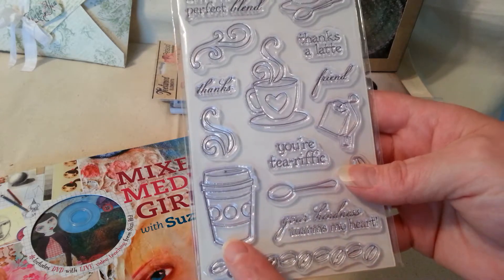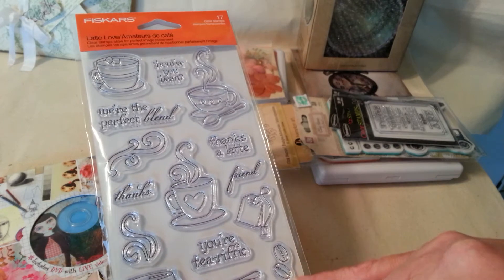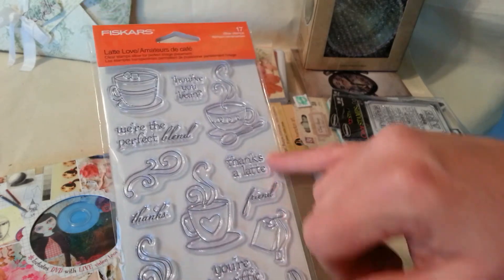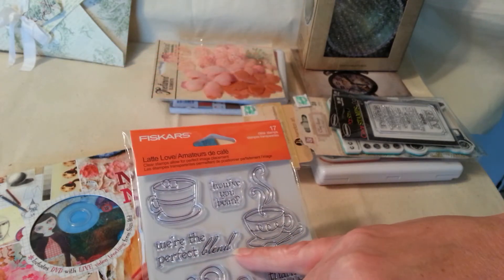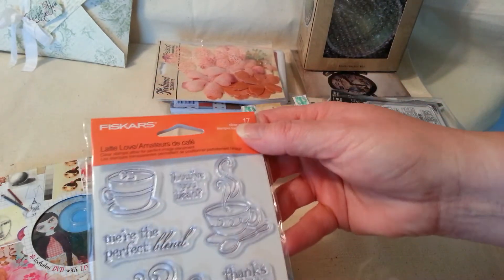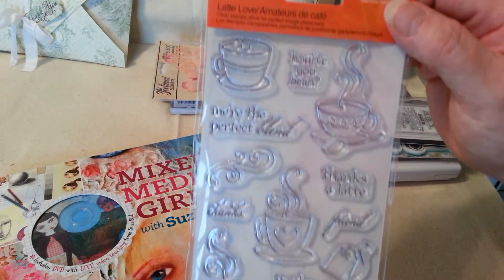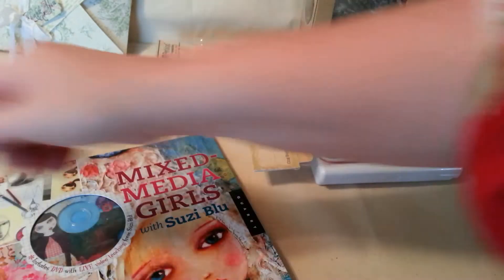It's a little smaller than I wanted, but this will work because I love how it's got the little tea bag and the coffee beans. It says, 'Your kindness warms my heart. Thanks a latte. Thanks friend. You're the perfect blend. How you bean.' That is so cool! And look at the three different cups with the steam coming out of them. I just love that stamp — so fun.